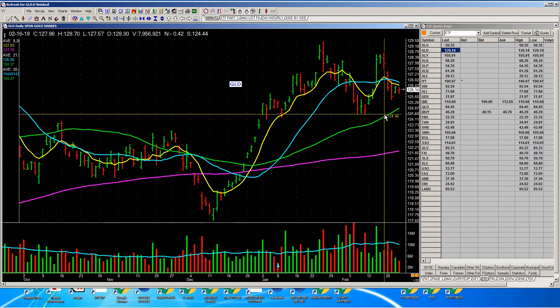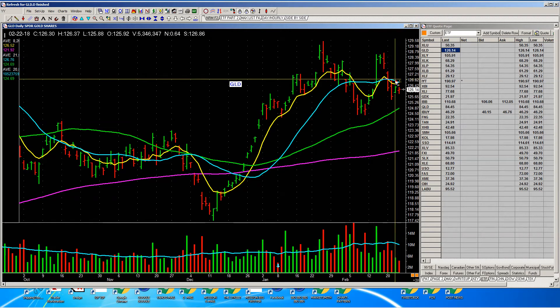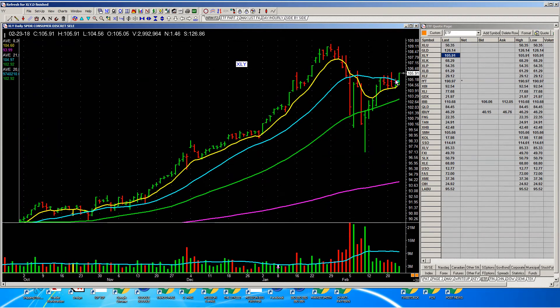There's gold — gold's above the 50-day, it's close to the 20-day. That's not bad. Maybe I'll remember that. Consumer discretionary: above the 50-day, above the 20-day, above the 8-day. Hey, consumer discretionary — maybe I need to check that out.